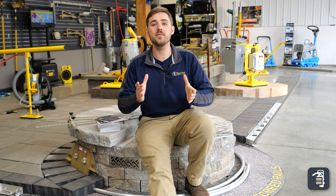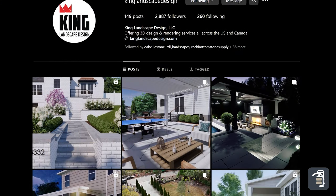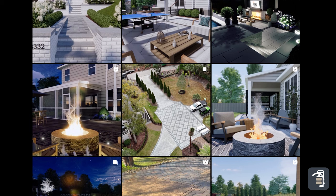Hey guys, Caleb with PaveTool, manager of the sales team here at PaveTool. This week we're going to talk about sales. I wanted to add some extra value to this video, so I actually reached out to Ryan King from King's Landscape Design to kind of decipher what he brings to the table to wow a customer and close deals. So we're going to dive into that a little bit deeper.